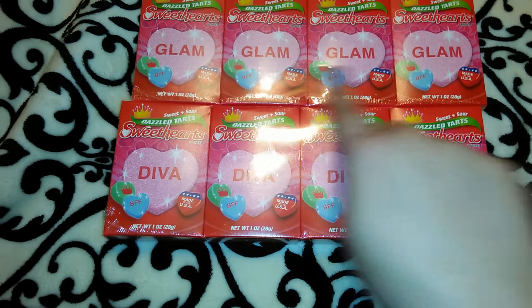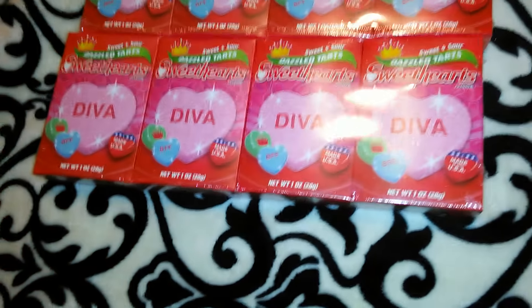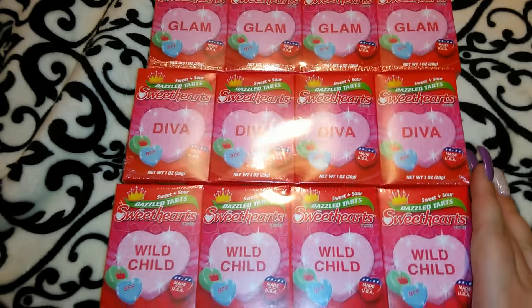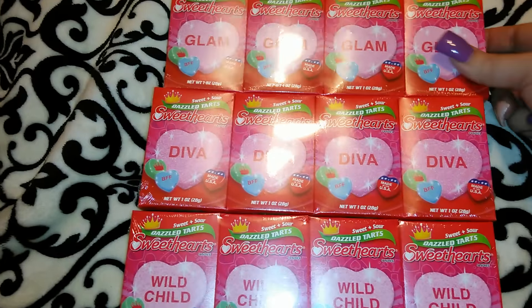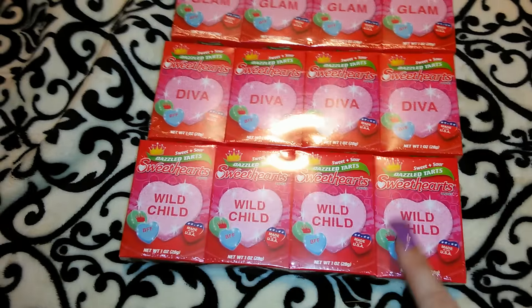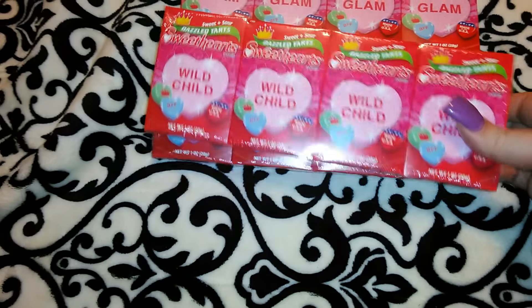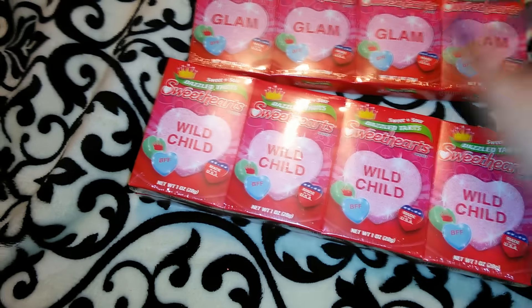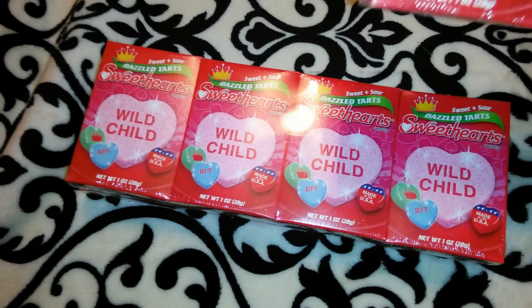I got these Sweethearts and I thought these were really cute because they have cute words on them. I got three of them — I want to say they had about five different sayings on them. I got 'Glam,' 'Diva,' and then 'Wild Child,' which I really liked. I thought those would be really cute for my friend. These are the real Sweethearts brand, and these ones say 'Dazzled Hearts' — they're the sweet and sour kind.